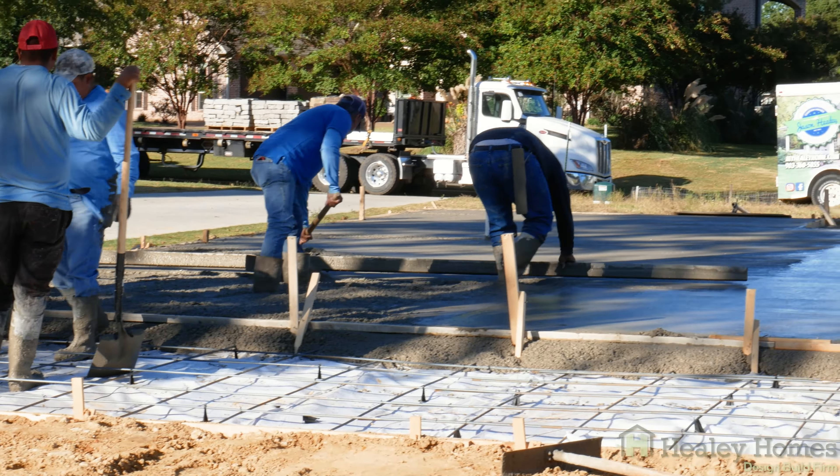Right now we're finishing up this pour. They're using the pump truck currently to finish up about another quarter yard on the front right-hand side of the porch. One of the things that is important with the pump truck is that you have an even pour, and what that allows for is when we come back and do our flooring, it requires a lot less prep for highs and lows.